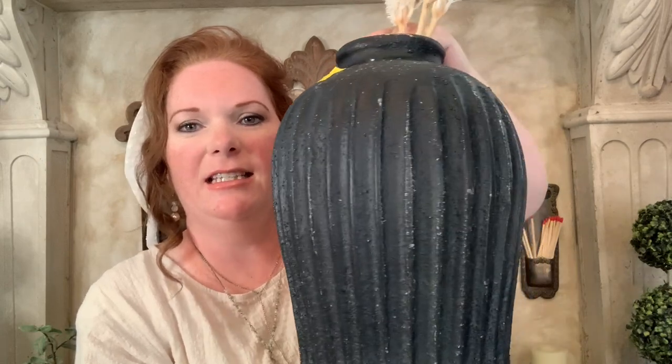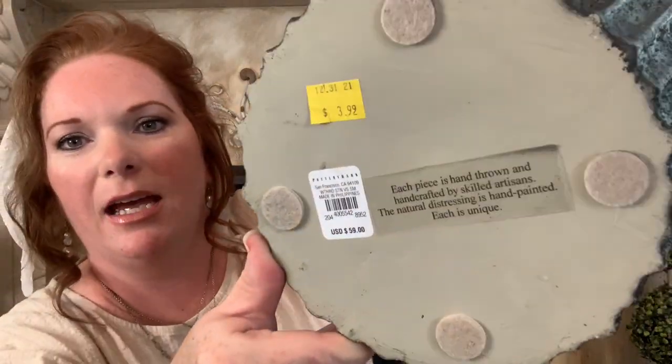The next pottery vase is really neat. I liked the black because I do have black and cream twirl and stripes in my bedroom, so this may go in my bedroom. I picked this one up for $3.99, and it has the original price still on the bottom from Pottery Barn — I think it says $59. I picked up some stems from TJ Maxx because I thought they might look nice in it, but I may need more to make it look fuller.